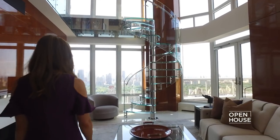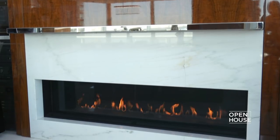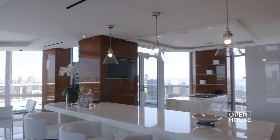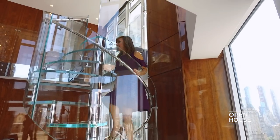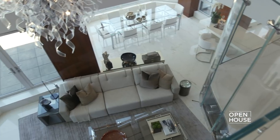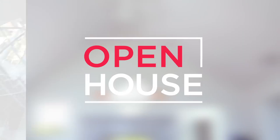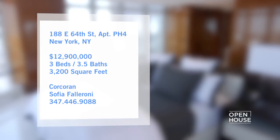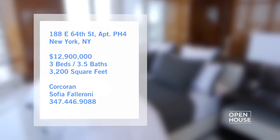The open layout shows off meticulously appointed details from the living and dining through to the sleek chef's kitchen. The dramatic staircase leads to a walkway where you can survey all the action down below. At the end of the evening, retire to a truly indulgent master suite, one of three bedrooms in this over 3,000 square foot penthouse.